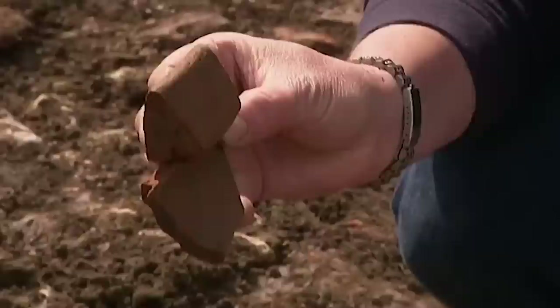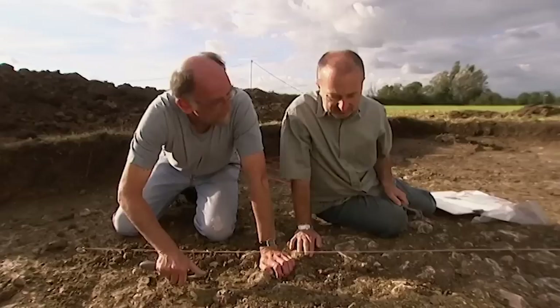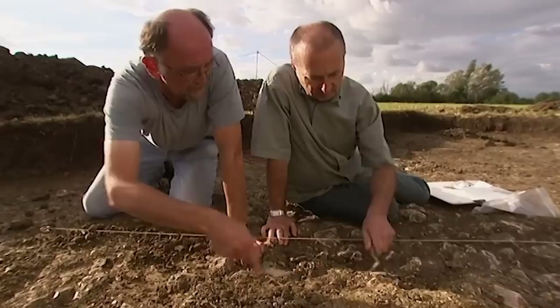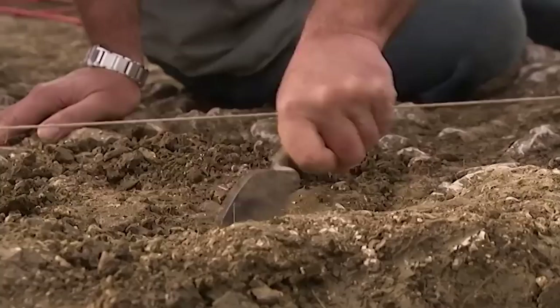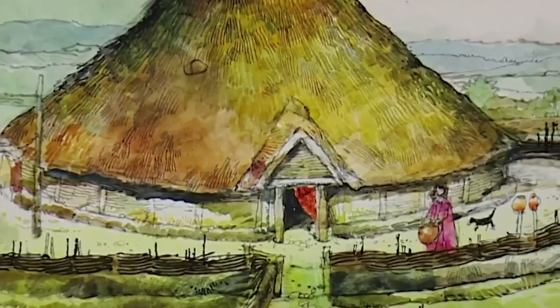Inside the roundhouse, the team is cleaning around packed stones that appear to be fire-reddened — possibly the base of a hearth or an oven. This would have been the hearth that the family sat around, talking about the arrival of the Romans or the state of the farm.